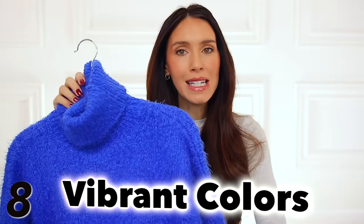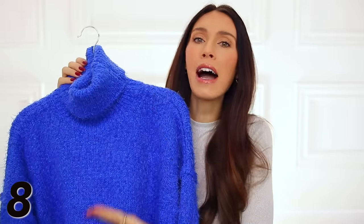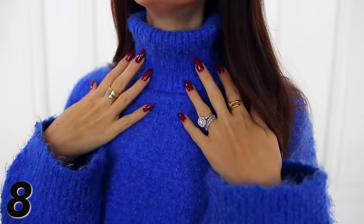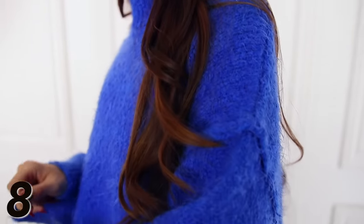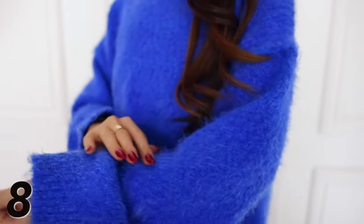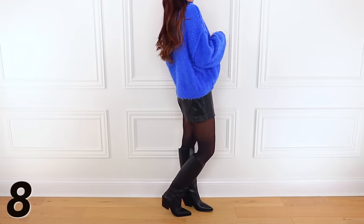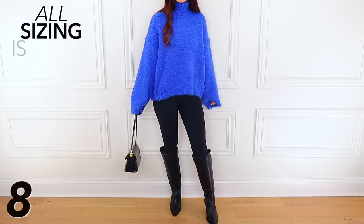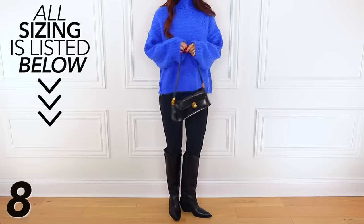The next fashion trend I'm calling vibrant colors. What I mean is this is a very vibrant, true color. So many clothes we pick out and wear are either neutral or very muted in their colors and tones — this is vibrant. Not highlighter, just true vibrant shades. This blue is exceptional; it really brightens your whole complexion. It's so soft and thick. This is an extra small, by the way, so it's meant to be oversized — you could even size up more. All my sizing details for every piece will be listed down below in the description box beside each item.